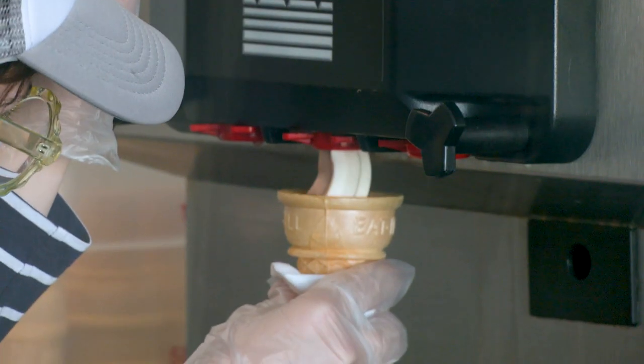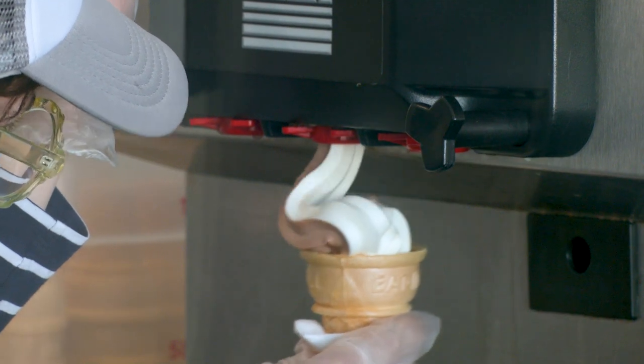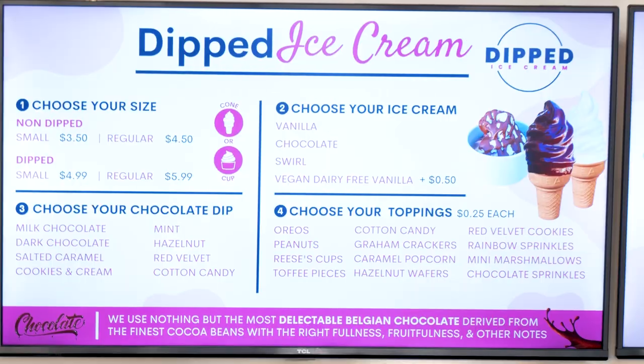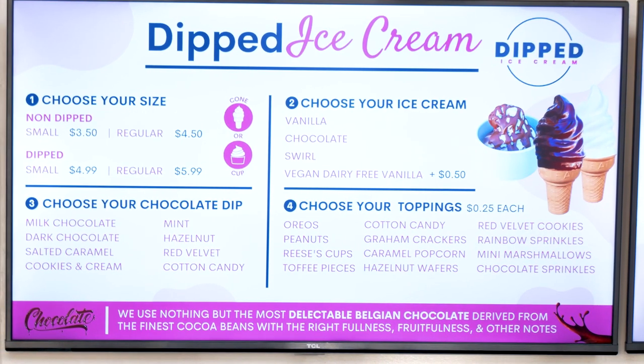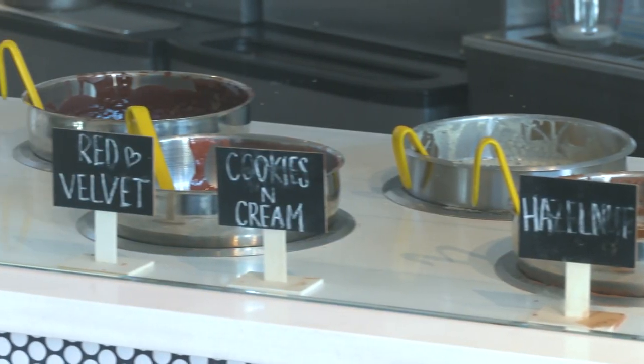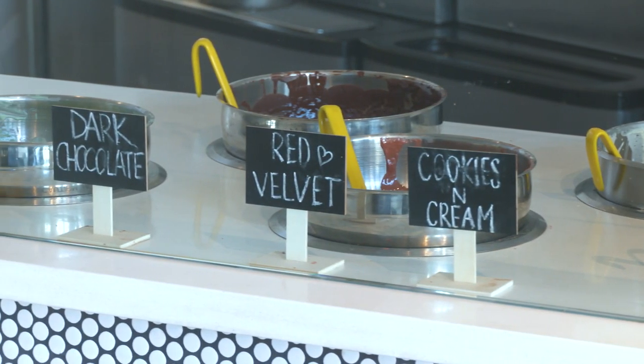Most ice cream shops focus on the actual ice cream and have an array of different flavors. At Dipped Ice Cream, we only have about two or three different flavors — chocolate, vanilla, and a dairy-free option — and we really focus on the chocolate. We have eight different types of chocolates and we always rotate a seasonal flavor.